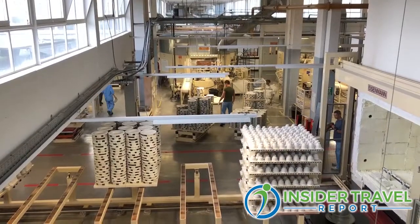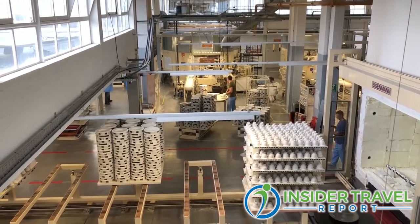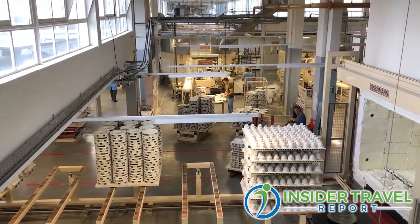Tours are kept to groups of no more than 16, four times a day. We get individual visitors — independent visitors — but also a lot of groups. For groups, we can bespoke their visit, whether it's a tour around the museum or a tour around the factory, to make sure they get the best out of World of Wedgwood.